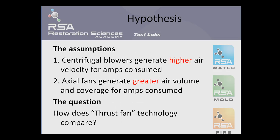It is assumed that centrifugal blowers generate a higher rate of air flow velocity for the amount of power consumed than most other air moving technologies. It is also assumed that axial fans generate a greater volume of air and therefore more coverage — in fact the most coverage for the amount of power consumed. One of the questions that needed to be understood in the testing was how does thrust fan technology compare to these two existing technologies in our industry today.